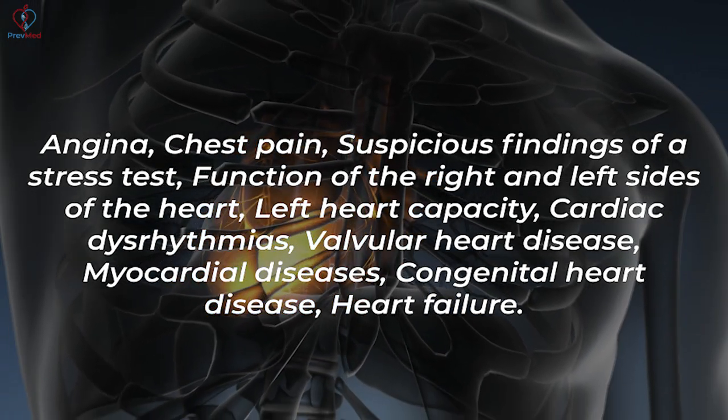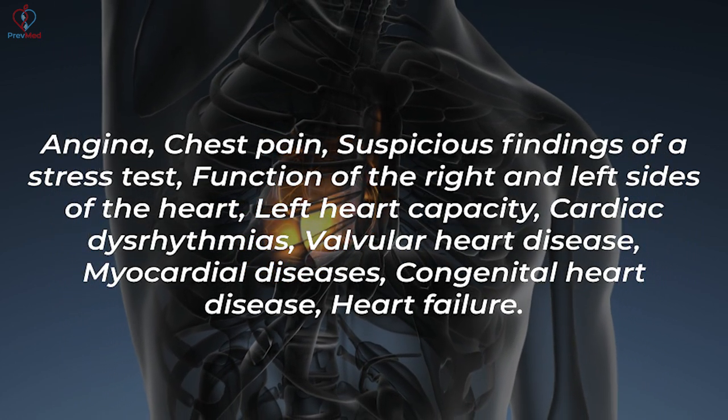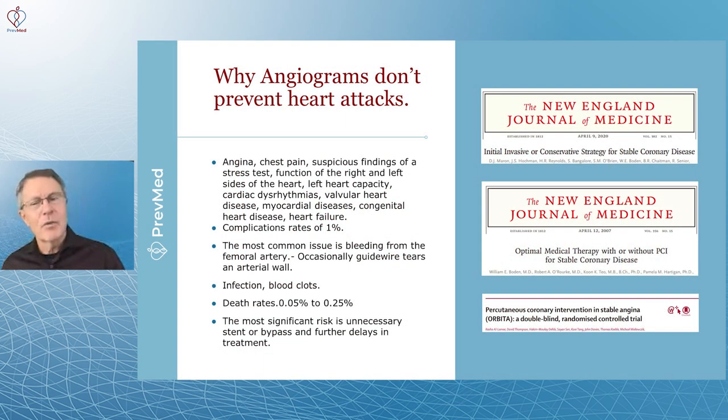Additional indications include myocardial diseases — 'myo' meaning muscle and 'cardio' meaning heart — so heart muscle diseases, congenital heart diseases, and heart failure. By far the most common reason, though, is to check for plaque in the coronary arteries, and that's where you really need to think two, three, and four times before getting it done.